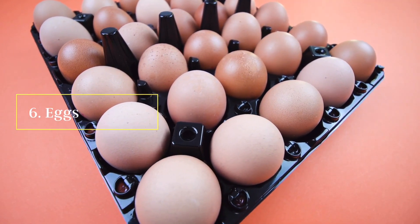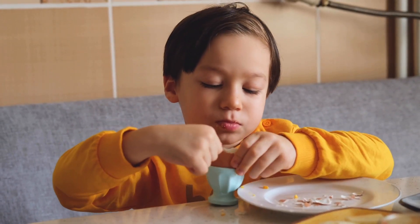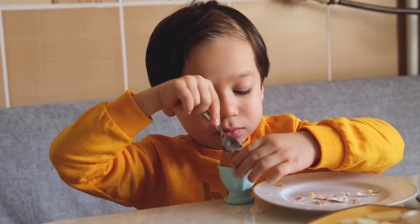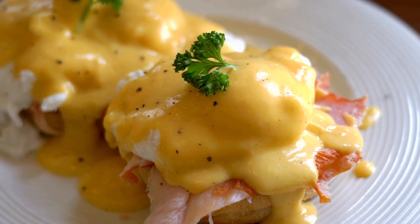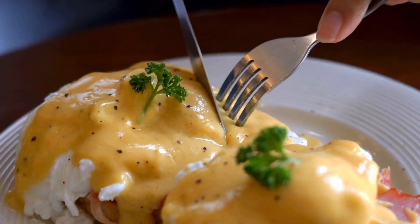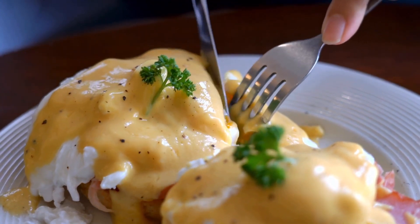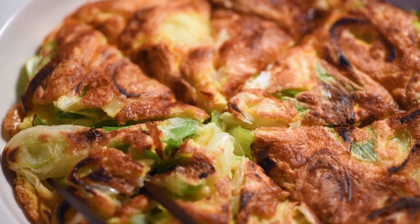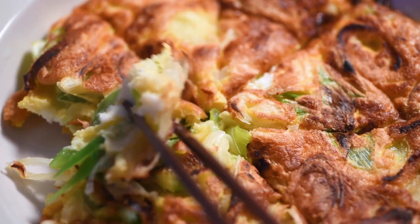Number six: eggs. Vitamin B, B12, folate and choline are all properties that eggs provide that help fight against memory loss. Vitamin B, B12 and folate are known to slow down mental decline, while choline helps create neurotransmitters that help regulate memory and mood.